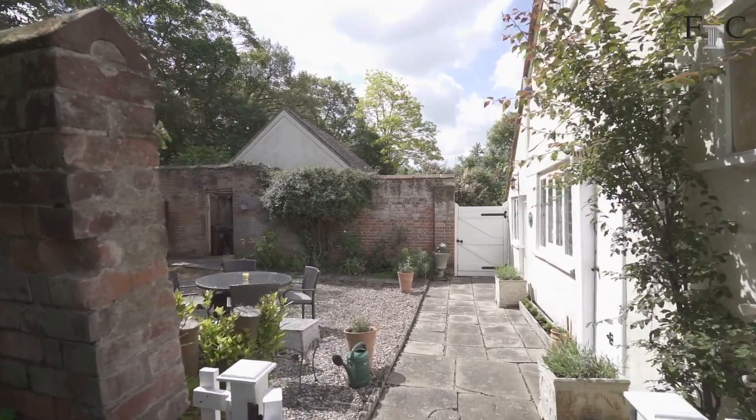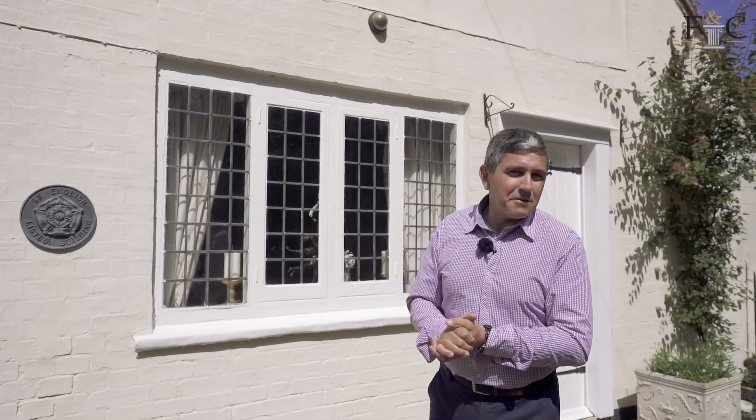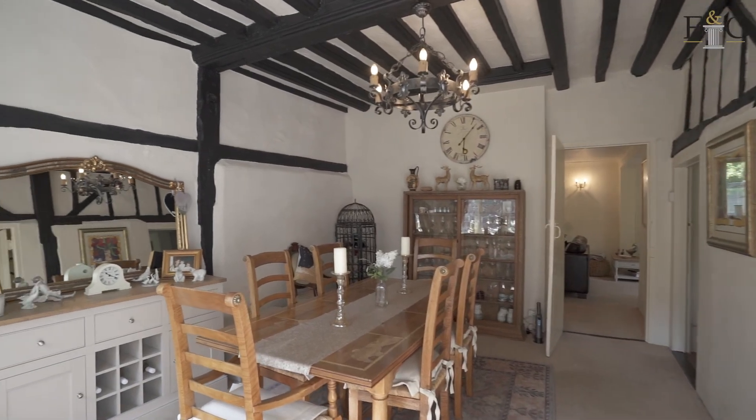So here we are in the courtyard of the cottage. The cottage itself, as you can see, is a charming English cottage — quite deceptive though, because it looks a little small from the outside, but as we go inside hopefully you'll see that's certainly not the case.